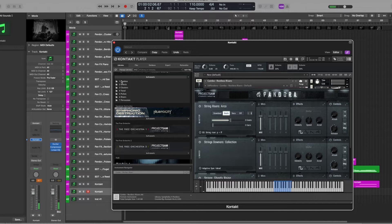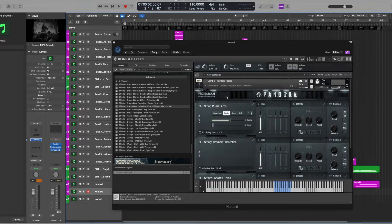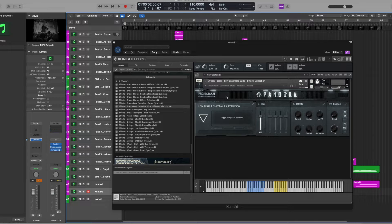So that's the combos. We've got some effects here, which are various instrumentations — some brass, a piano, strings, and woodwinds. These are various textures and sounds designed to build tension. For example, here is the brass low ensemble effects — very unsettling stuff.